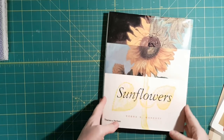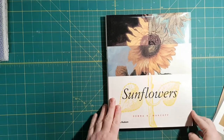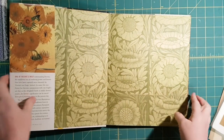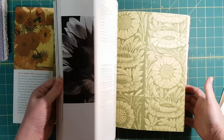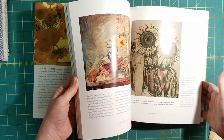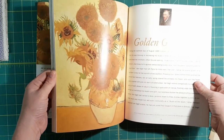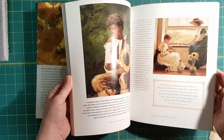Hi friends, it's Nancy. Got a thrift haul for you today, mostly books, but I hope you enjoy it anyway. If you like books as much as I do — this one's about sunflowers and I thought what a great journal this would make. That's the front cover, but look at these papers on the inside: lots of images, art. It has a special section about Van Gogh's sunflowers, so lots of good stuff there.